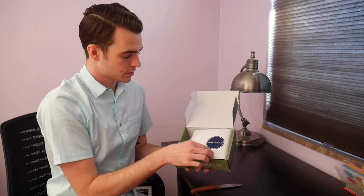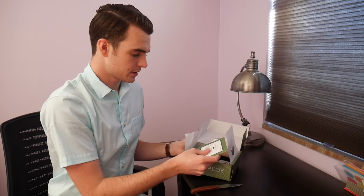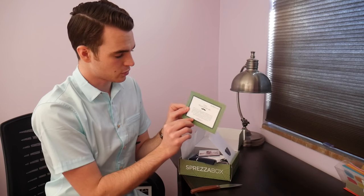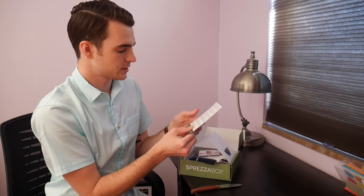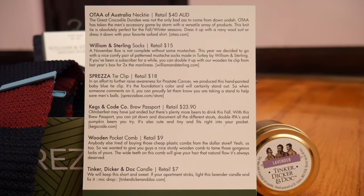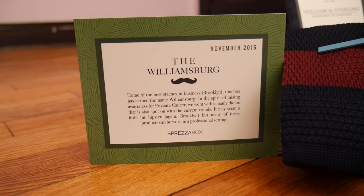So here we have our Sprezzabox delivery. This is the Williamsburg, November 2016 — home of the best moustaches in the business. So we have a necktie, socks, tie clip, brew passport, pocket comb, and a candle.